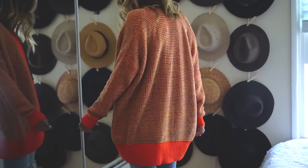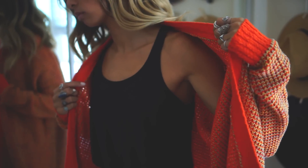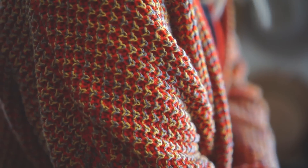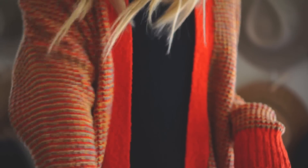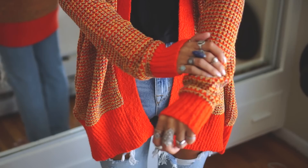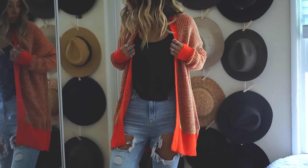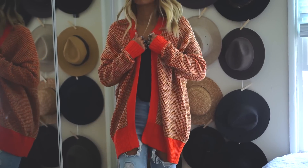The next sweater I got is a red-orange open cardigan. It just felt very festive to me and I don't have anything in this color, so that's why I wanted it. I thought that the stitching was cool and I like the red trim along the edges and sleeves. Just a nice pop of color on top of any fall outfit.